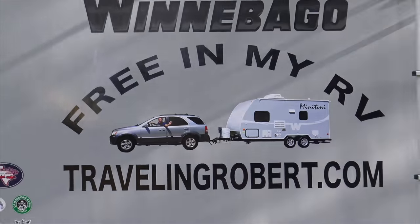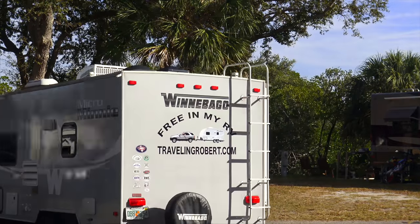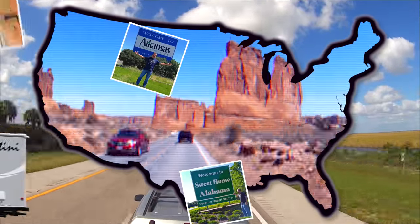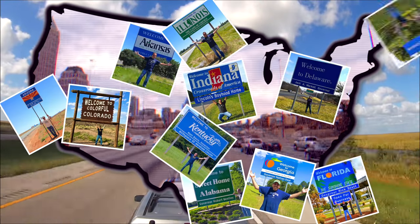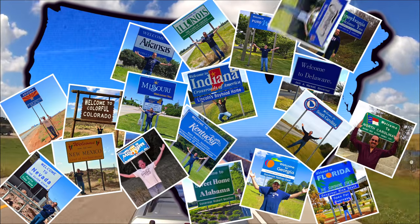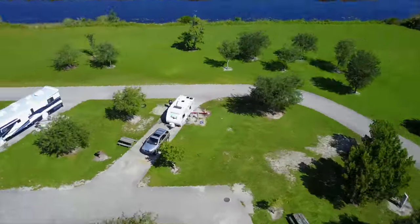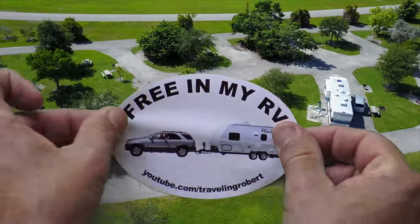We're waking up at the crack of dawn. Look at the Dry Tortugas. I'm riding, riding, riding with my RV, my RV, wherever I want to be, because I'm free in my RV, yeah.